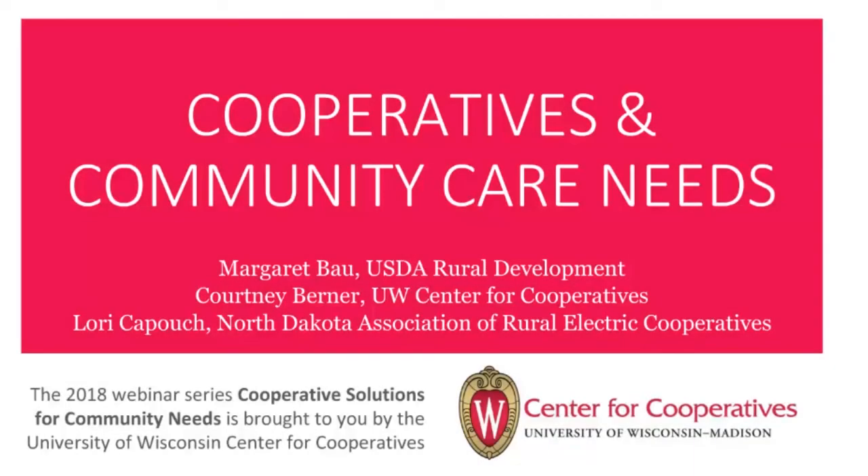Hi everyone, and welcome to the first installment of the UW Center for Cooperatives 2018 webinar series, Cooperative Solutions for Community Needs. I'm Courtney Berner, Executive Director at the University of Wisconsin Center for Cooperatives. Today we will be exploring how the cooperative model is being used to address care needs, specifically home care and child care. I'm delighted to be joined by Margaret Bau with USDA Rural Development and Lori Safum with the North Dakota Association for Rural Electric Cooperatives.